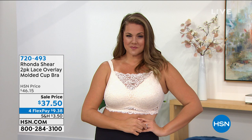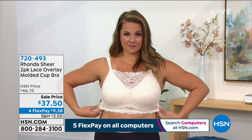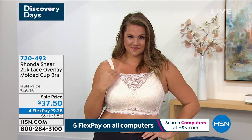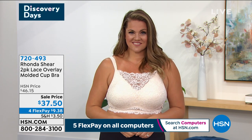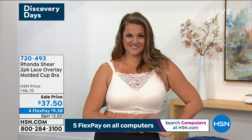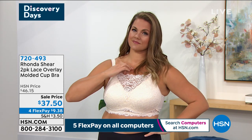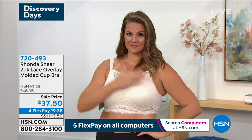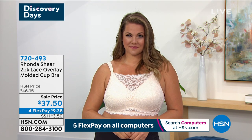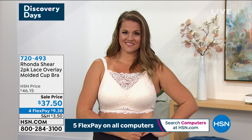This has all that same fabulous molded cup technology. By the way, we just had a today's special a couple of weeks ago and thousands were spoken for, so we know you love it. You're getting not one, you're getting two — $37.50 on FlexPay for our Discovery Days, and that is on absolutely everything. Small through 3X. Emily is in the extra large, but it's full coverage, padded, with that beautiful pico trim. Black beige, mocha dusty rose, and navy cream are your options — a great buy at $37.50.